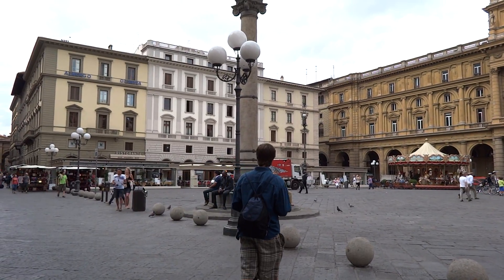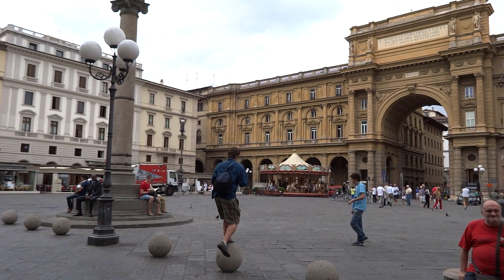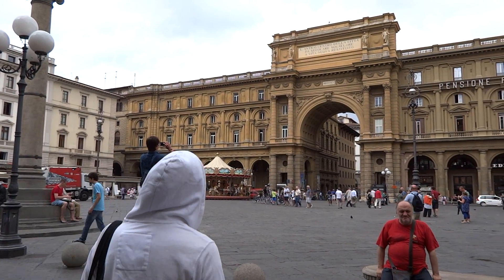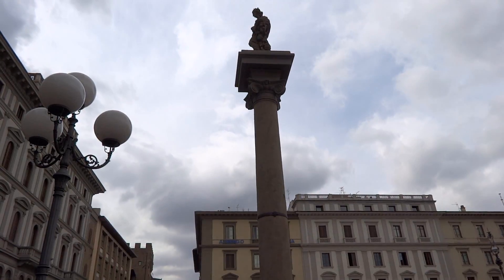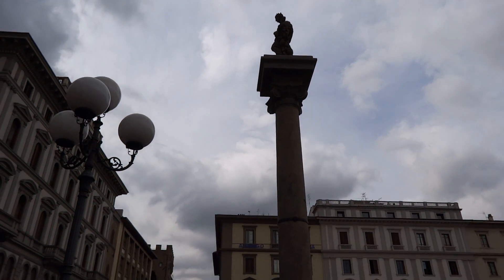This is the center of the ancient city. The name of the square is Piazza della Repubblica. The Column of Abundance is the name of the statue that sits here in the main square.